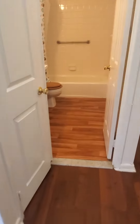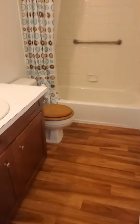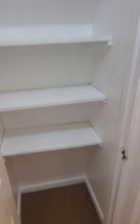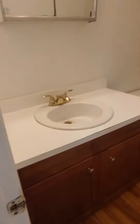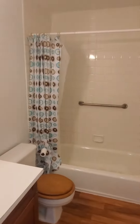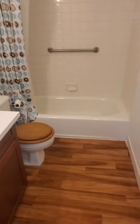Shared by both bedrooms is the bathroom. The linen closet — very spacious bathroom with the tub.